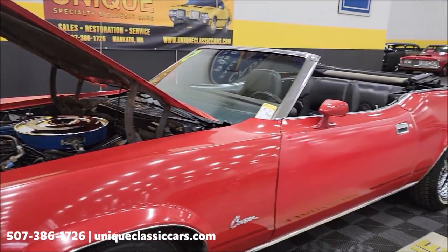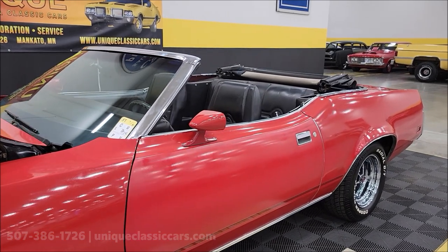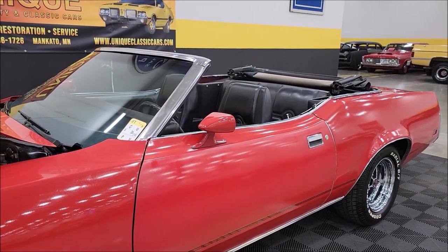One last thing — this automatic power top. We're going to put that up, which does function just fine. Check out this black vinyl top.